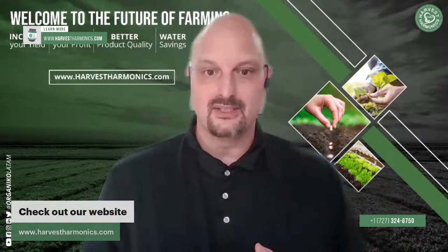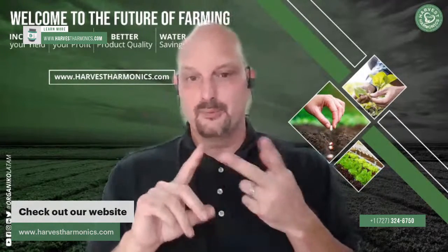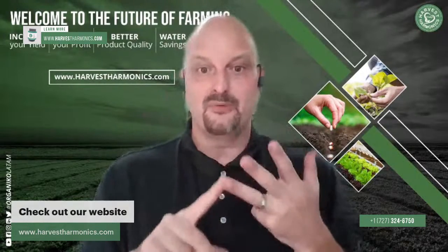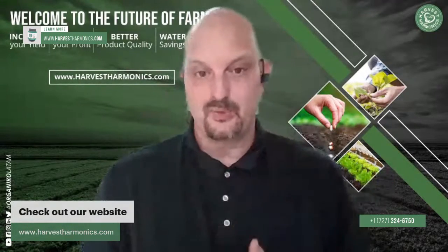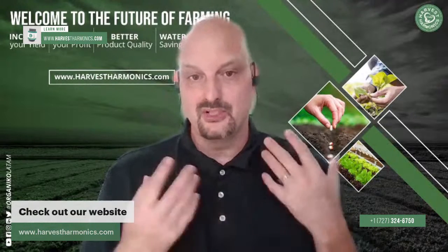From an economic standpoint, from an environmental standpoint, from a human health perspective, and to prevent catastrophic food shortages, the Kim and Oxy Plant Booster is a tremendous tool that we should all be using. I wanted to let you guys know what this technology is and how it works, so you can have a firm grasp of why it's so important to get this out to as many farms as possible.